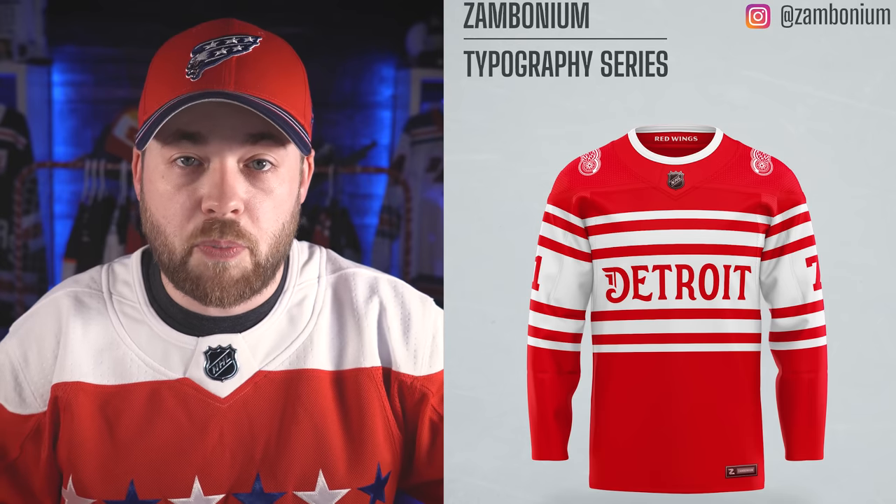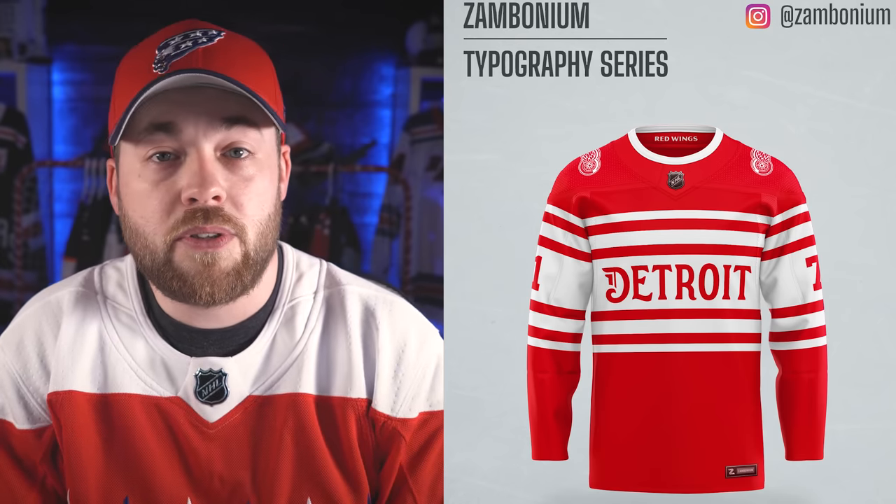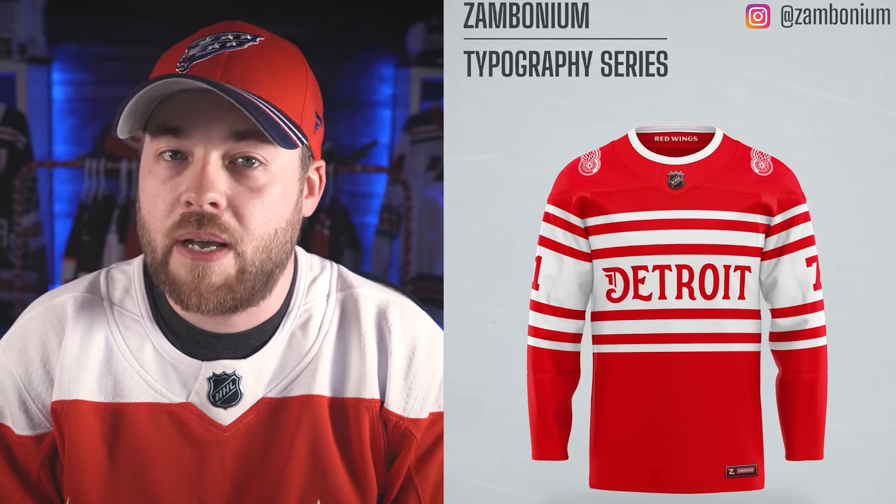The Red Wings don't typically use shoulder patches — they've only used shoulder patches in one or two years in their history. So I don't know if we'd see that shoulder patch on there if they were to create this jersey, but it doesn't look that bad. Let me know your thoughts down below in the comment section — I read all the comments. Let me know your favorite and your least favorite. I'm sure Zambonium would like to see your comments as well. Make sure your feedback is constructive and not rude — constructive criticism is always preferred. You can say something negative without being mean about it.